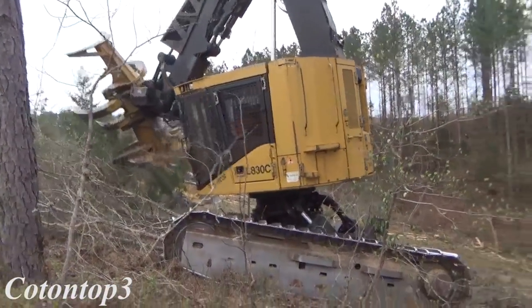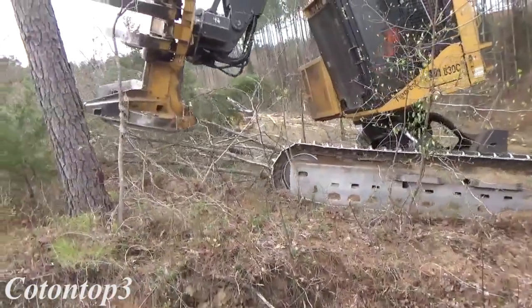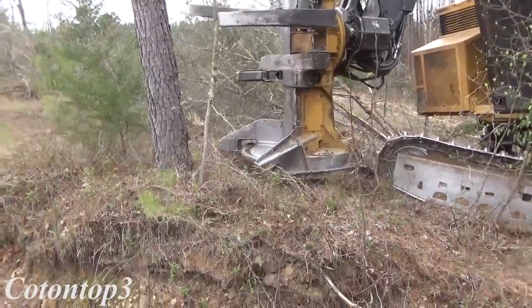Most people don't realize how big that machine is. It doesn't look that huge, but it throws the trees around like it's nothing.